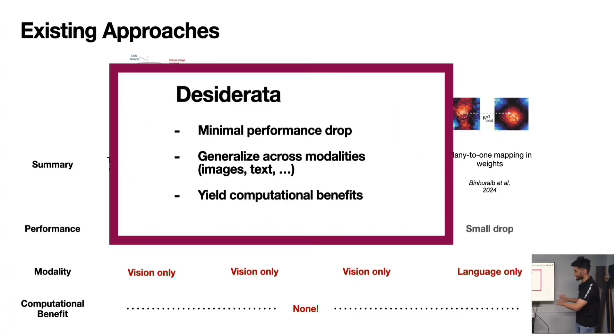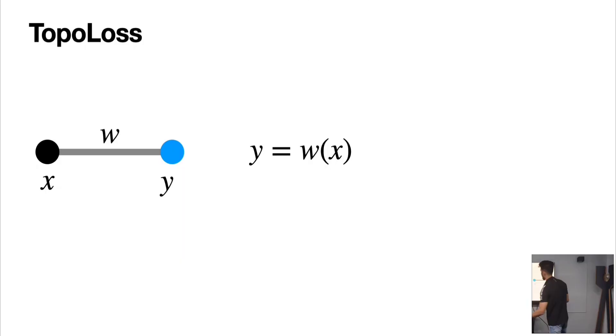Now that we've seen what existing attempts could not do, we know what we want: minimal performance hit on the objective task, applicability to both text and vision, and computational benefits. Let's go into TopoLoss now.